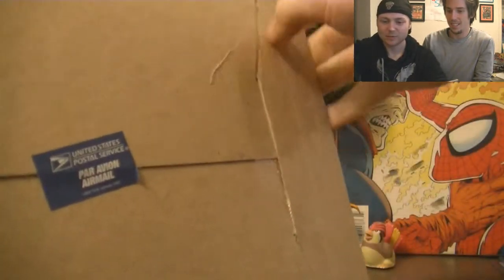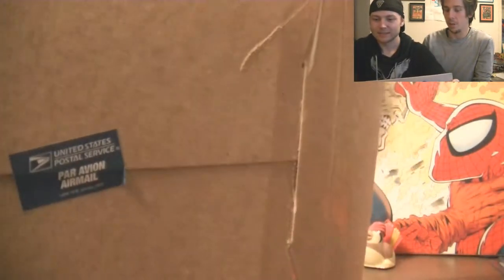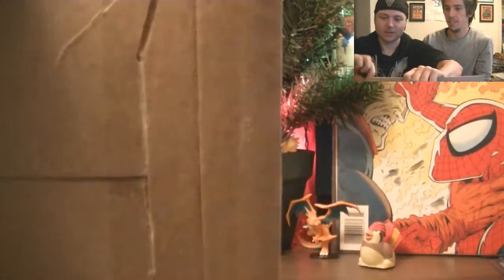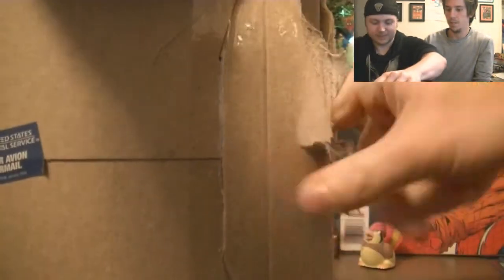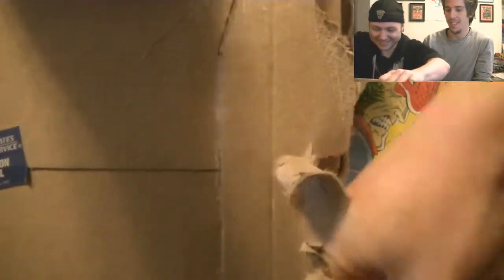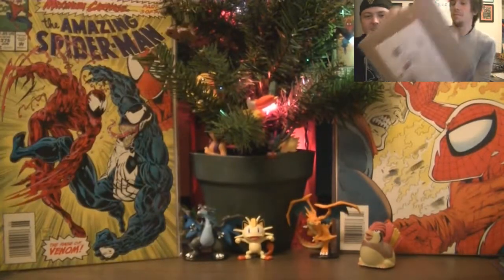I don't want to ruin it. You didn't even cut through it. I'm just gonna go the old-fashioned way and just bite my way through. Holy good lord. There.